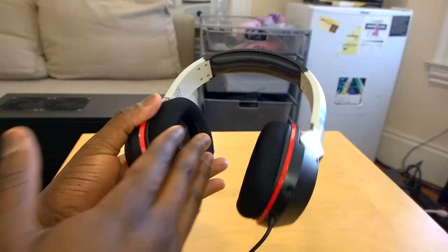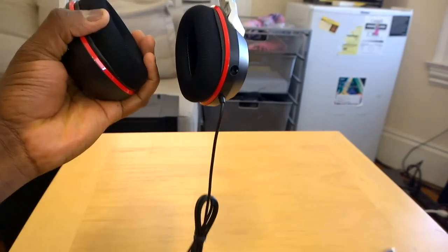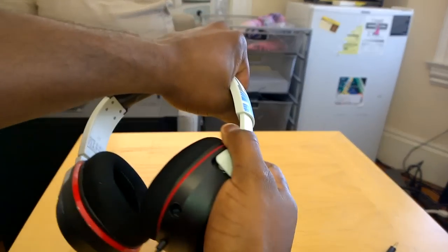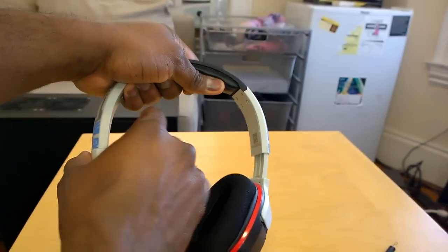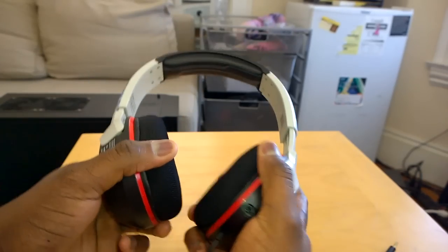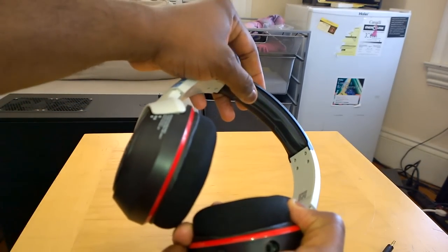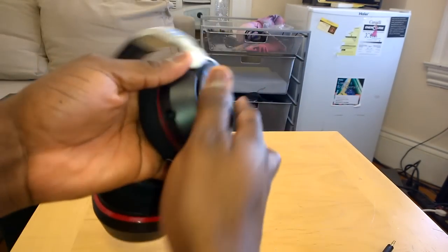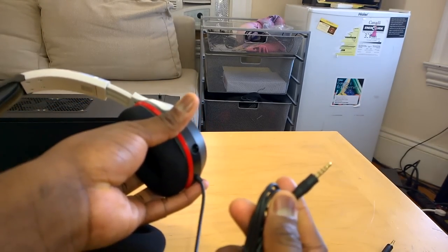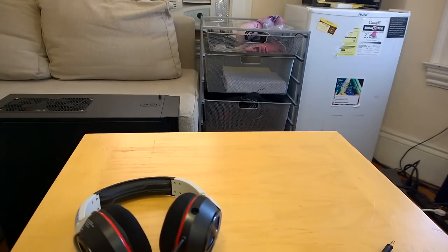Inside you can see the Turtle Beach logo. These are 50mm drivers — you can see them clearly. There's soft padding on the ear cups. The ear cups tilt in and out, and the headset expands so it can fit any head size — it's quite flexible. It's a much more sturdy headset with soft padding on the top and leather padding all around. This lining cable goes to your Xbox One stereo adapter if you're an Xbox One user.